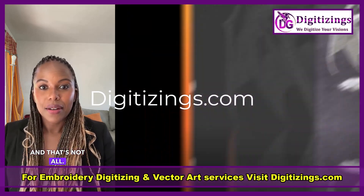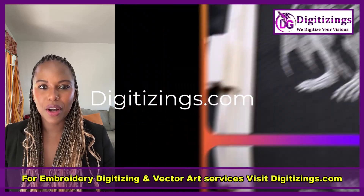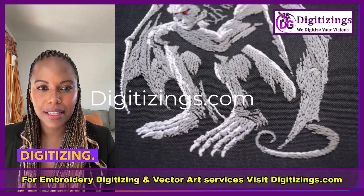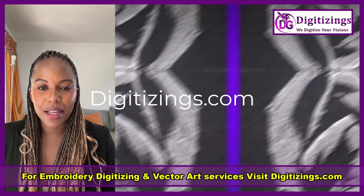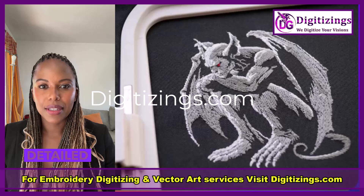And that's not all. For a limited time, we're offering an incredible 50% off on all our services, including both vector art and embroidery digitizing. This is your chance to get top-tier digitizing at half the price, perfect for anyone looking to enhance their embroidery projects with beautiful, detailed designs.